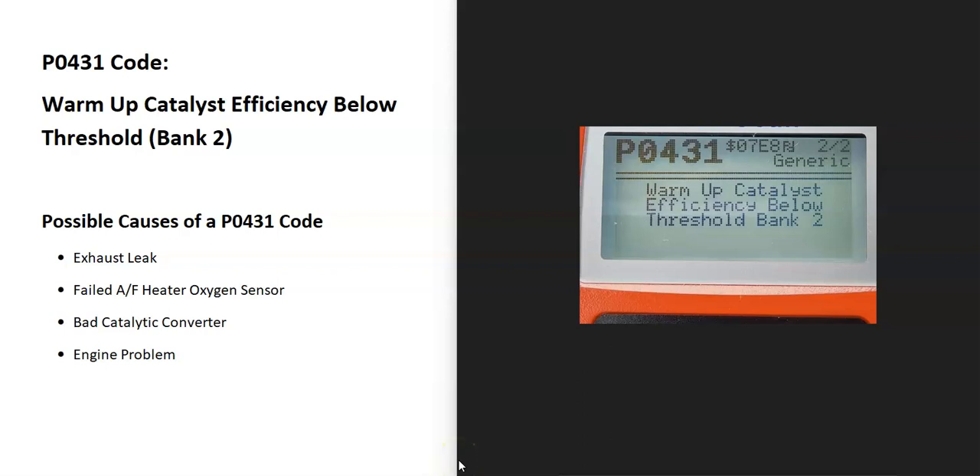Today I'm talking about a P0431 code — what it is and how you go about fixing it. A P0431 code stands for 'warm-up catalyst efficiency below threshold, bank 2.'